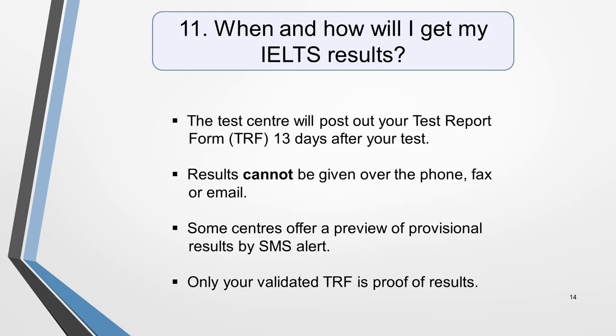Question 11. When and how will I get my IELTS results? The test centre will post out your results 13 days after the test date. They'll come in the form of a test report form. Some centres will allow you to collect your results in person, which might be a good idea if you live at an insecure address. Results cannot be given over the phone or by fax or email, although some centres also offer a preview by SMS Alert Service so that you can see your results as soon as they're available. However, these results are only provisional and should not be used until you've received your valid test report form.